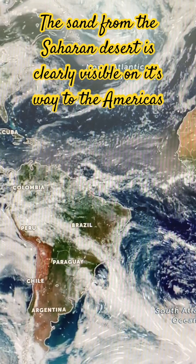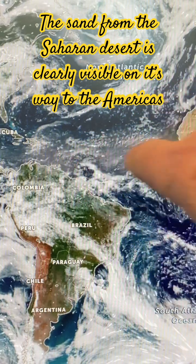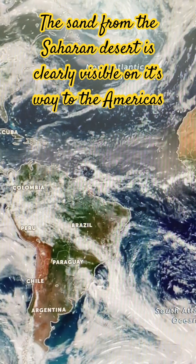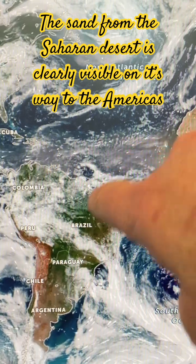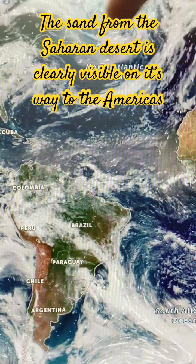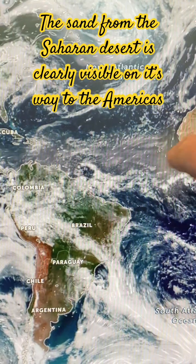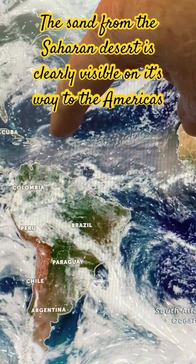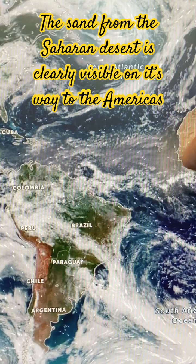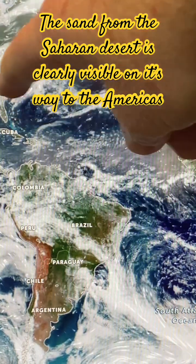At this time of year, dust and sand gets blown off the Saharan desert in the north of Africa. There's South America and up here in North America, so you actually get sand from Africa ending up in the Americas, blown all the way across the Atlantic Ocean. Pretty amazing.